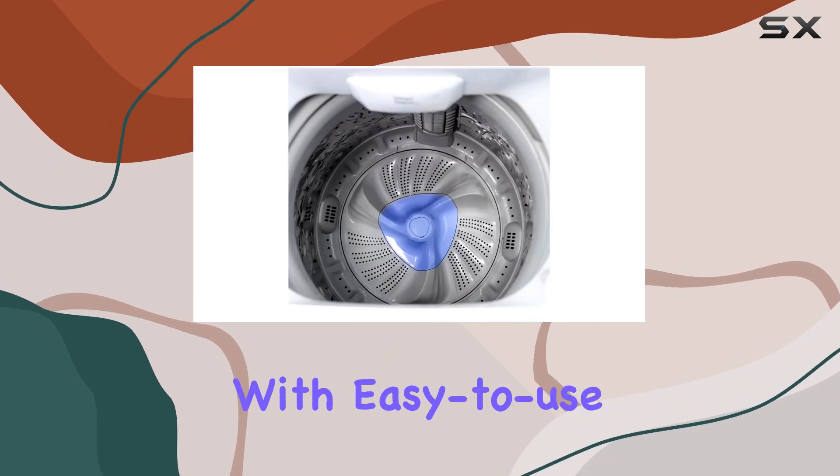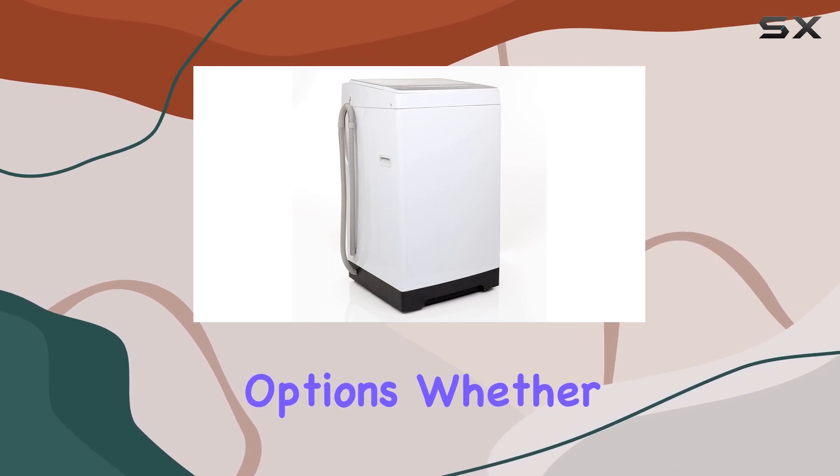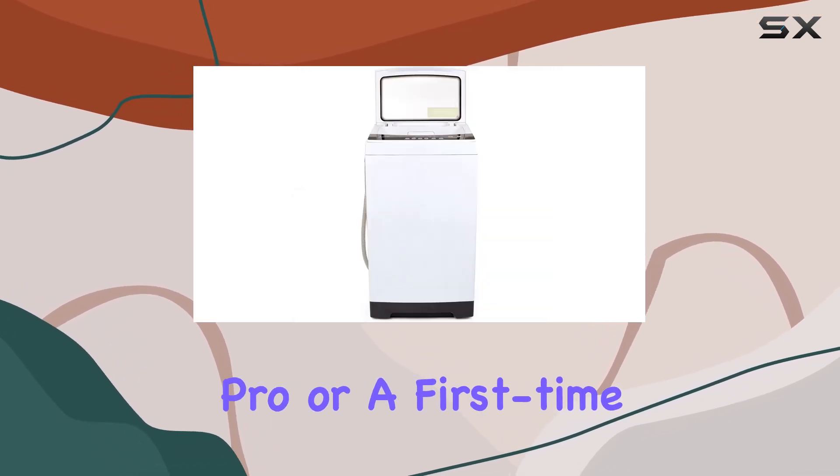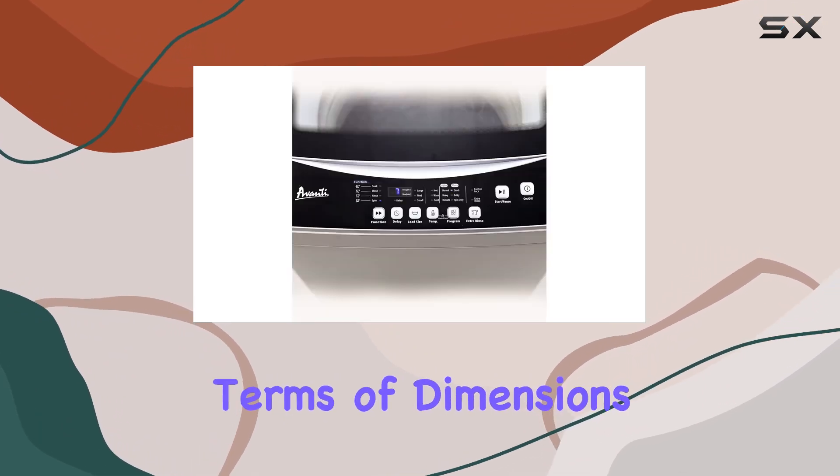Operation is a breeze with easy-to-use electronic controls, complete with extra rinse and delay start options. Whether you're a laundry pro or a first-time user, this machine makes laundry day a stress-free experience.